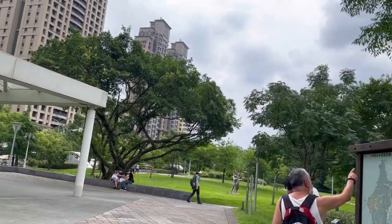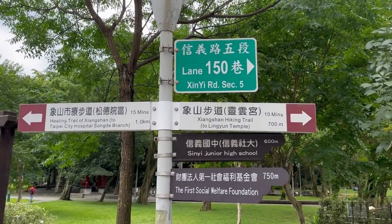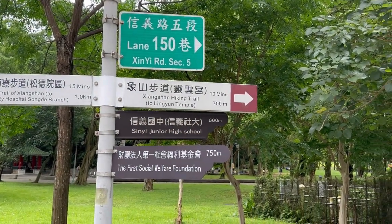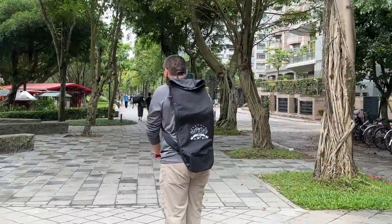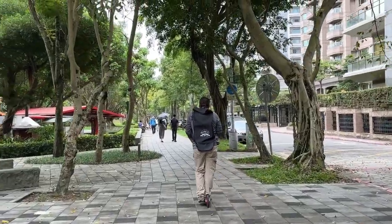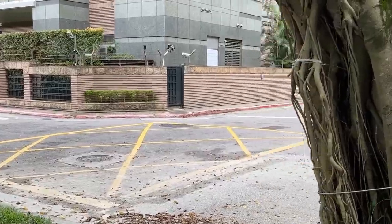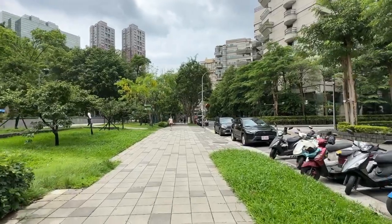The cool thing about Taiwan is they're bilingual — most everything is in both Mandarin and English. It's well marked and tells you exactly where we're going. We're heading to this hiking trail right here, about a 700-meter walk, roughly 10 minutes away.